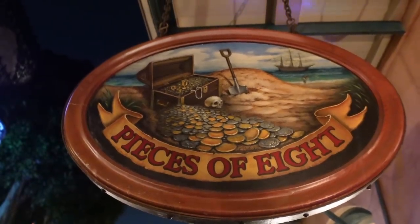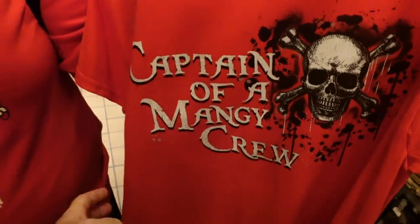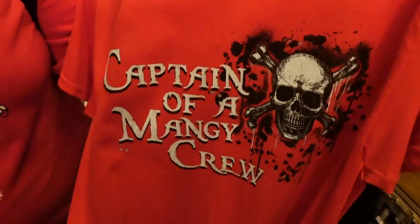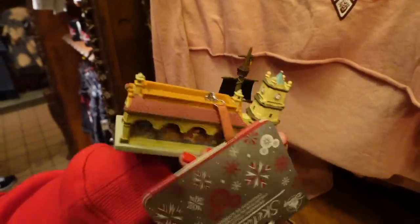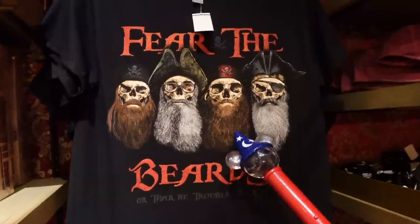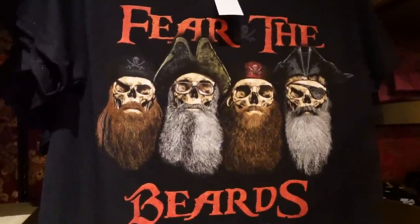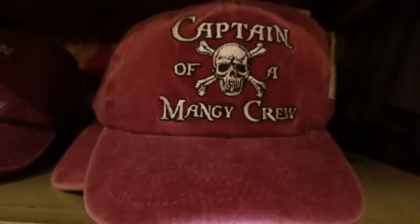A little bonus about Pieces of Eight — it can sometimes smell like the Pirates of the Caribbean attraction water because the exit is literally right there. This shirt is really cool — 'Captain of a Mangy Crew' with a skull and crossbones — great. 'Dead Men Tell No Tales' is classic, like a tattoo design. There's a Pirates of the Caribbean Christmas ornament of the Walt Disney World queue — $29.99 — possibly my favorite thing here. And they sell the actual set of keys that the dog holds in the ride — made out of steel. Love it: 'Thar Be Trouble, Jack' — that is amazing.